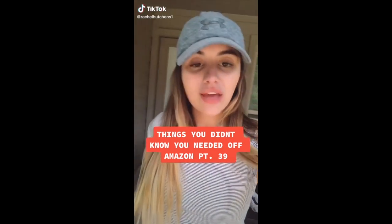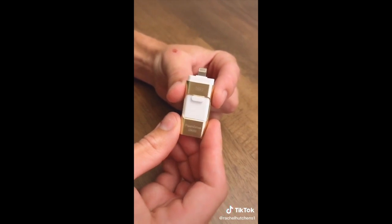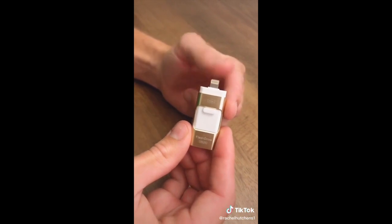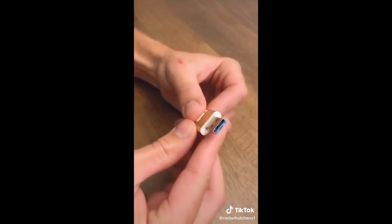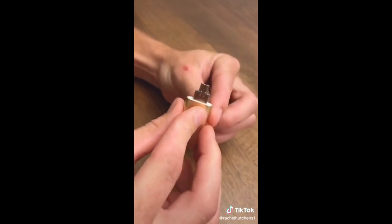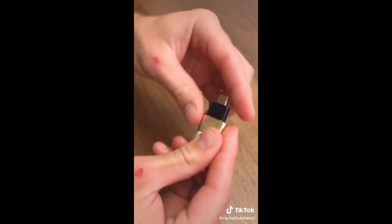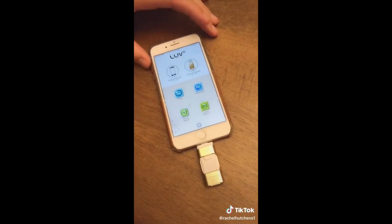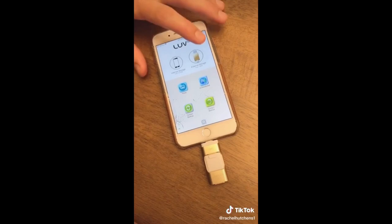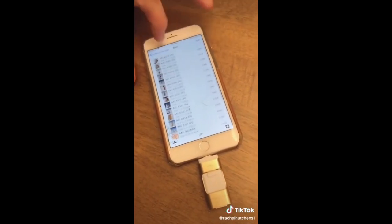Things you didn't know you needed off Amazon: a follower showed us this and it's by far my favorite product we've ever posted about. This is a universal flash drive — one end fits all iOS devices, flip it around and you'll find a USB port for your computer, open that up and there's a micro USB port for Android devices, and it also comes with a type-C adapter for newer Android devices and newer MacBook computers. It can hold up to 128 gigabytes. Just download the app and you can share or transfer videos, photos, music, files, contacts — whatever you want.